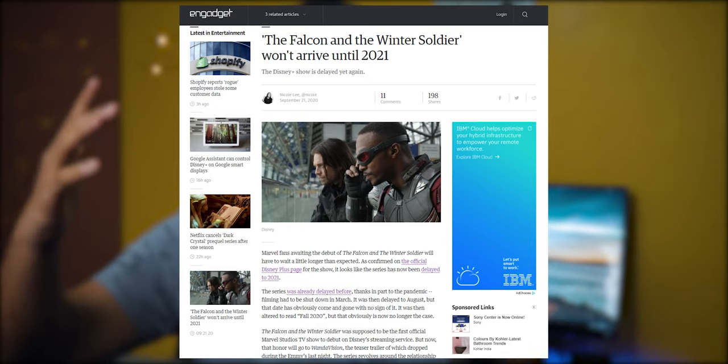That's all for today's tech stuff. Now let's talk about some of the things I like, starting with The Falcon and the Winter Soldier. A new Marvel series is coming, but it looks like the show is getting delayed to 2021. It was probably scheduled to release this year, but it looks like that's not happening.